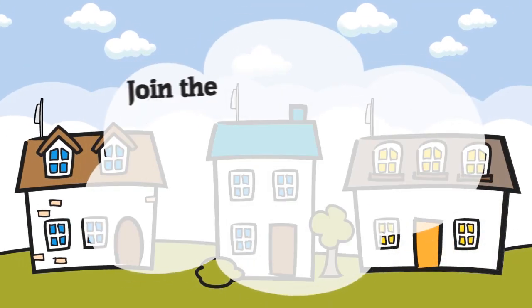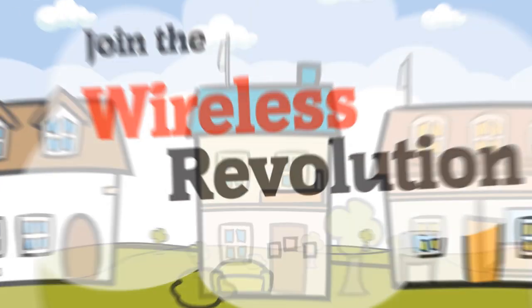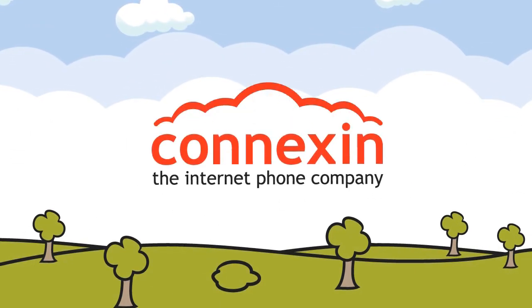So why not sign up today and join the wireless revolution. Connexin — the internet phone company.